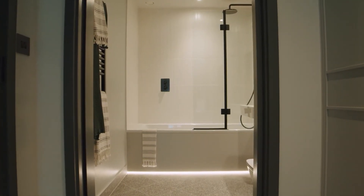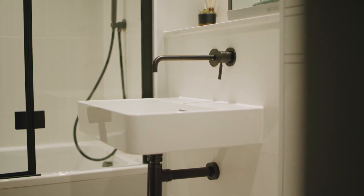The bathrooms had the same design approach as the kitchens really. They needed to feel individual. I also wanted to tick the box that it was a very calm place.